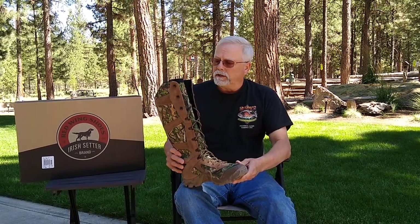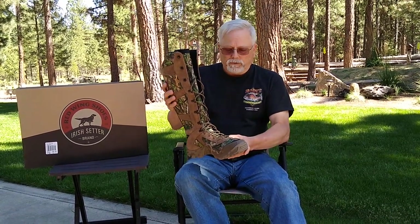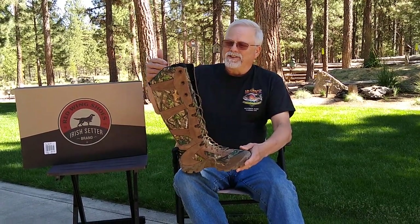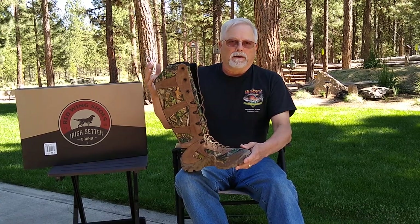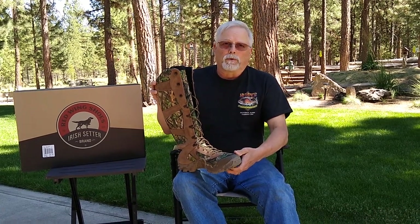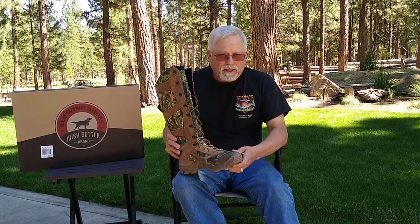They will give me a measure of protection against rattlesnakes, which we have from time to time over here — not many, but we do run into them occasionally. These are a 17-inch tall boot. This is called Vapor Trek — that's the name of the boot. It's waterproof; what they call ultra dry waterproof. The boot has scent ban in it, so when you're wearing a tall boot here in Central Oregon or anywhere where it's warm, your feet are gonna smell after a day of hunting or hiking, and the scent ban will prevent that.